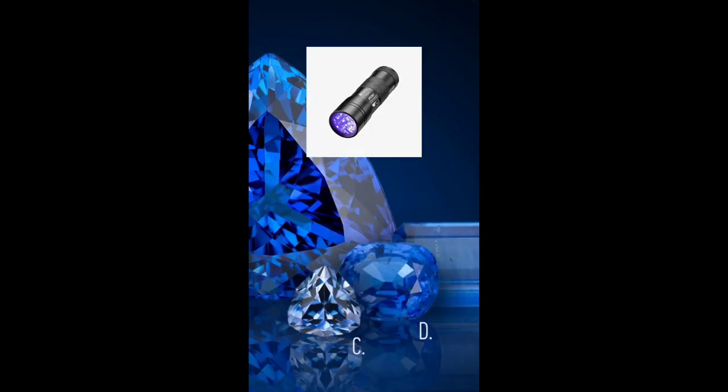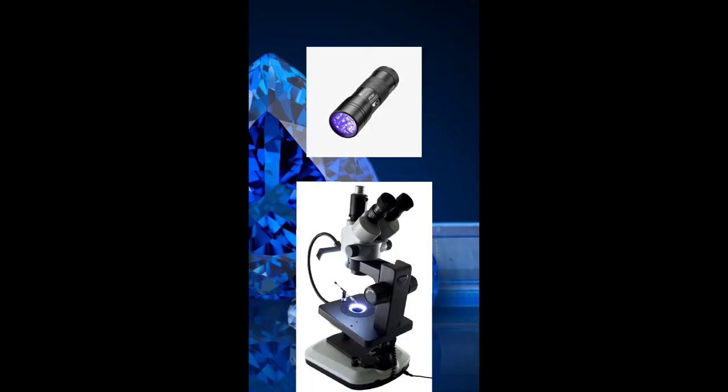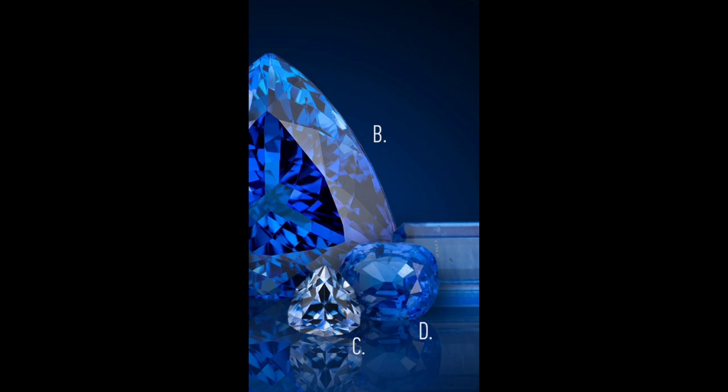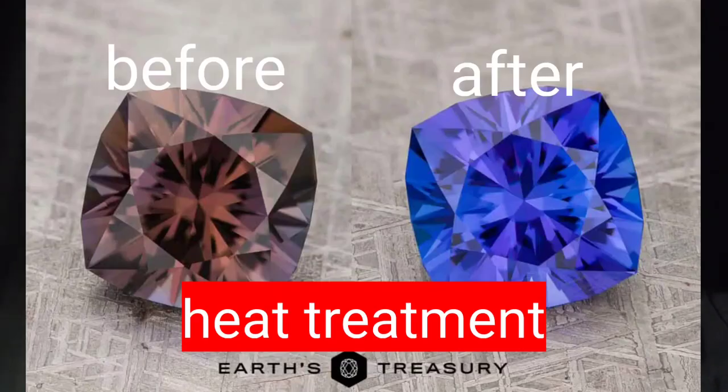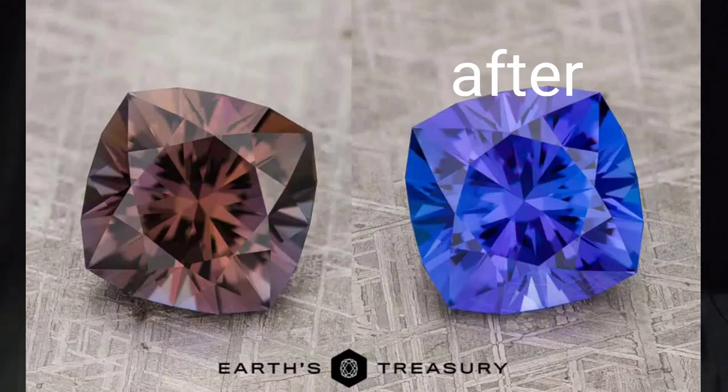You only need a UV light and a microscope to tell whether it's synthetic or not. Tanzanite has no synthetic counterpart on the market and is most of the time not UV reactive. Tanzanite can be heated to change or increase color — cognac colored stones can be heated and turned into light blue stones. They can also be oiled to fill surface-reaching fractures and create the appearance of a better crystal structure.